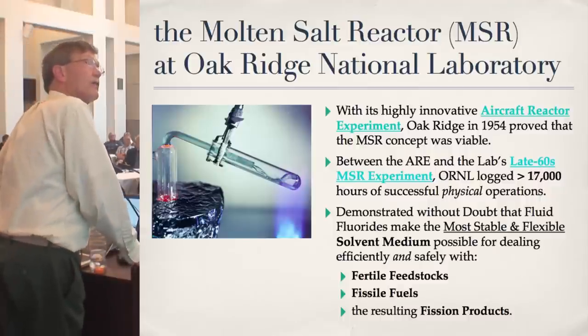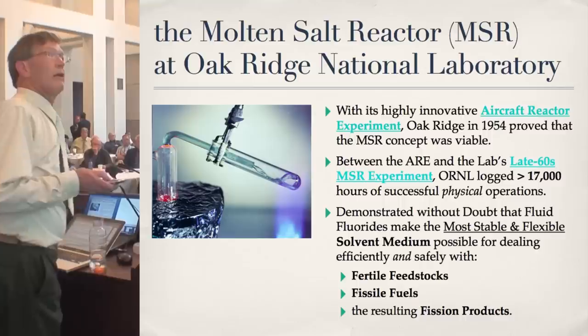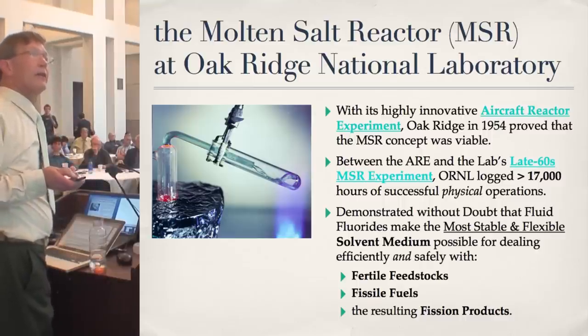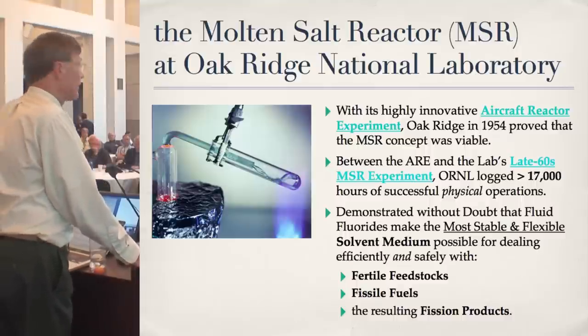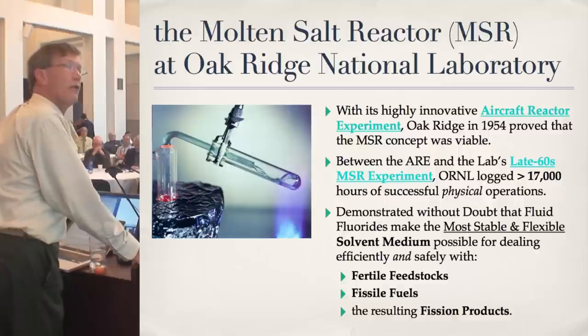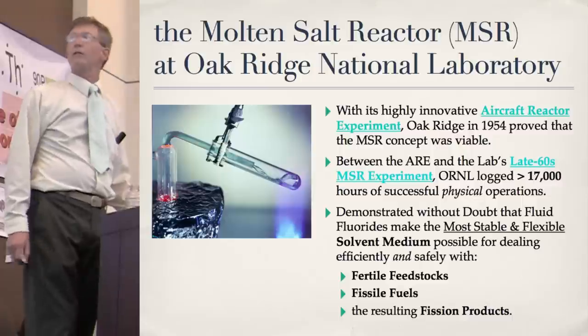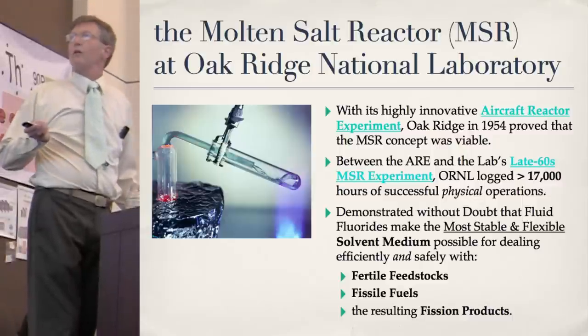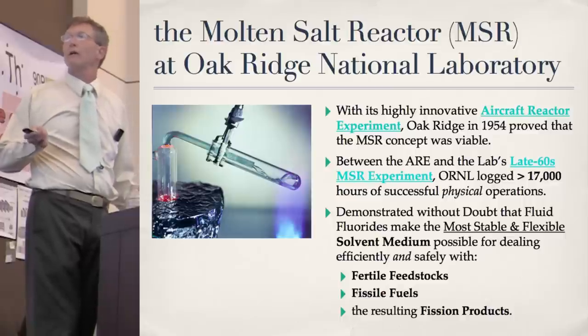The Molten Salt Reactor (MSR) at Oak Ridge National Laboratory is an example of a near-future thing becoming industrialized somewhere in the world — it's not going to wait more than a few years. With its highly innovative aircraft reactor experiments, Oak Ridge in 1954 proved that the MSR concept was viable. Between the ARE and the MSR experiment of the late 60s, Oak Ridge logged over 17,000 hours in successful physical operations, demonstrating that fluid fluorides make the most stable, the safest, and the most flexible medium possible for running and processing all of these fuels and fission products.